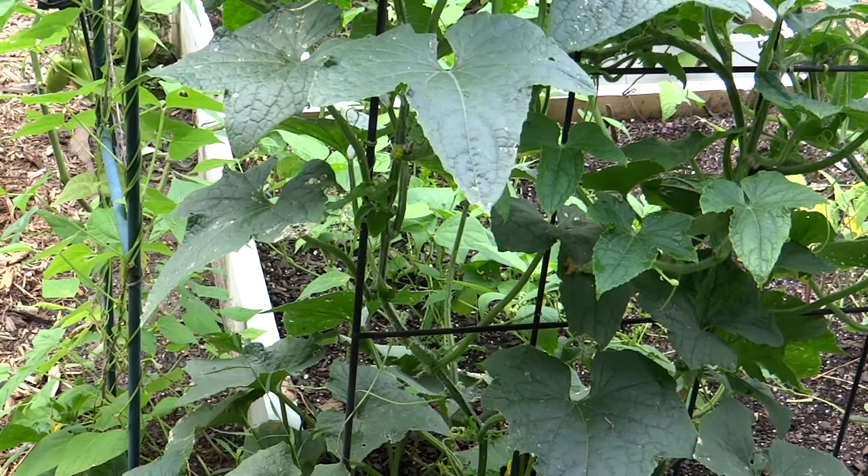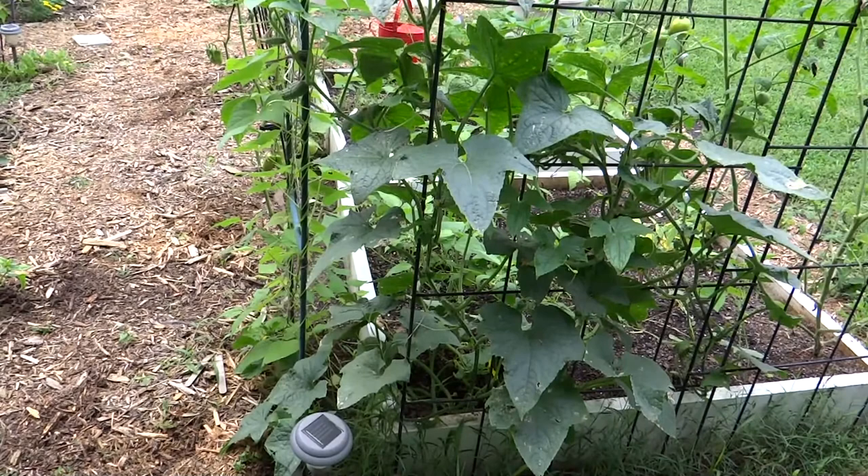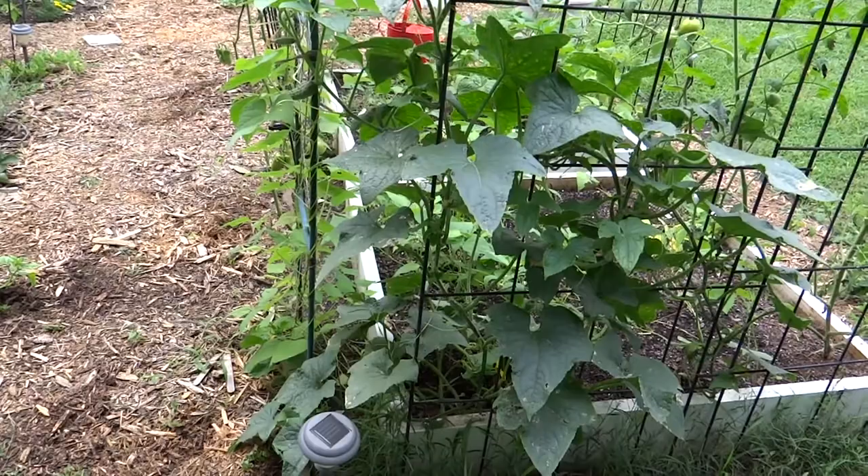I'm actually taking this opportunity to experiment with different pickle recipes. This winter, I'll pull them out off the shelf and let the family do a taste test comparison. That will be a video for this winter.